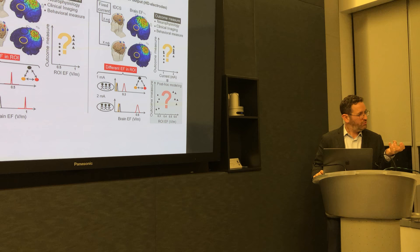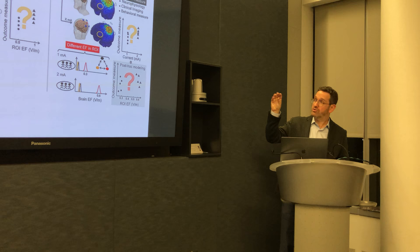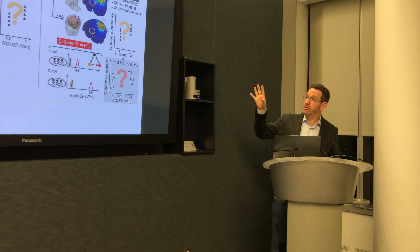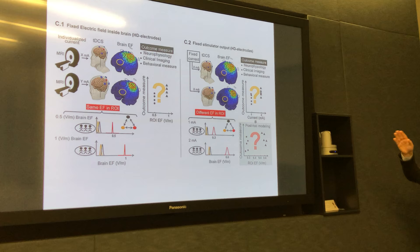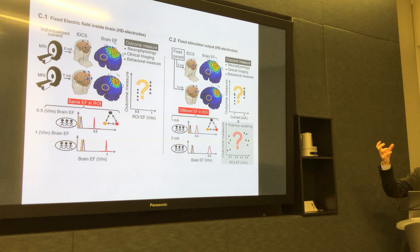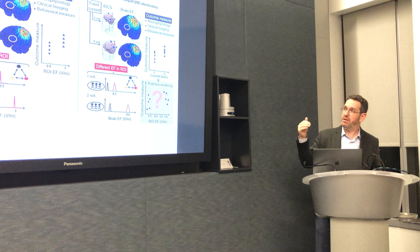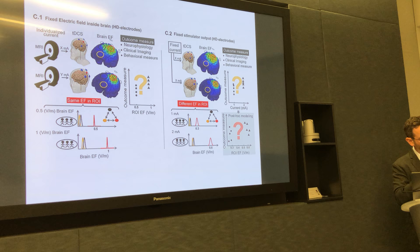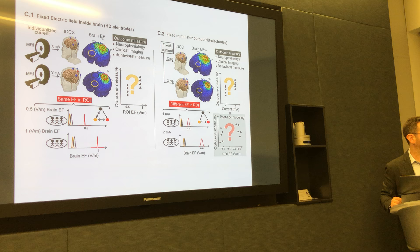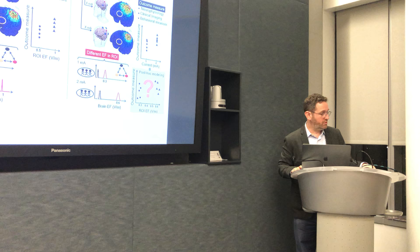There's also a focal form of TDCS called high-definition TDCS, specifically using what we call the 4X1 montage — a ring montage that restricts current to particular regions. In example C2, we're using the 4X1 montage with everyone getting the same current, getting a more idealized separation between the ROI and other brain regions. And in C1, we're using the 4X1 montage with an individual MRI and custom model for each subject to achieve the same electric field. One of my real takeaway messages here is that it's not so simple — even when you set out to do these dose response studies and recognize this is absolutely critical, you have to be aware of these limitations.